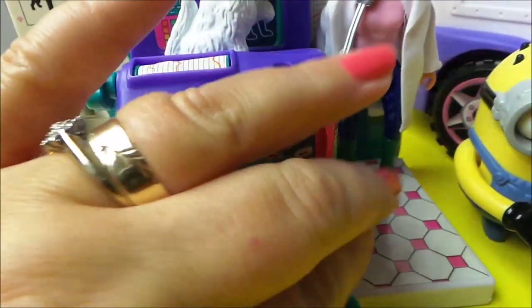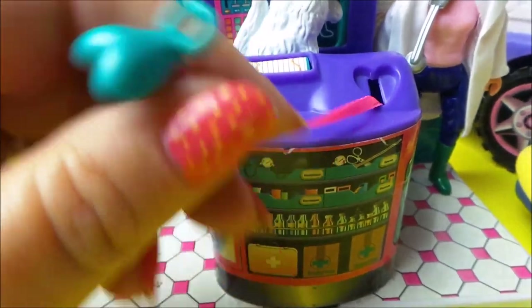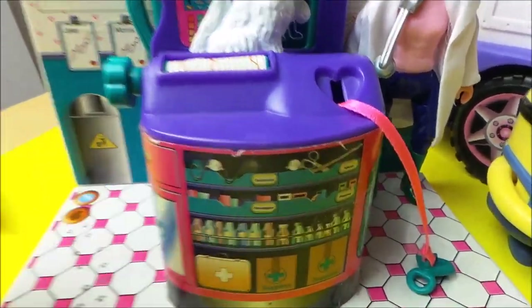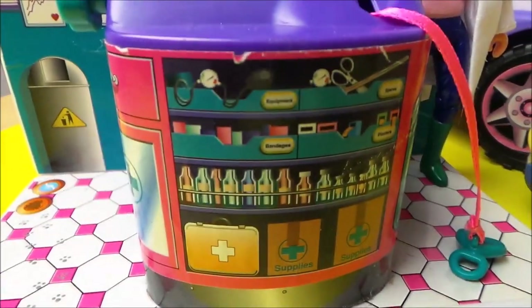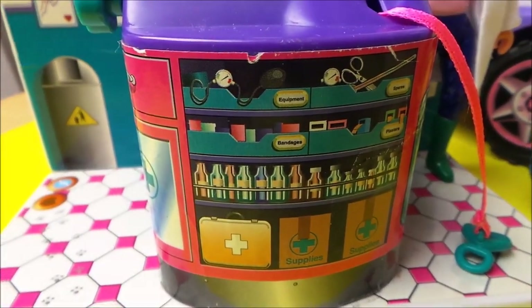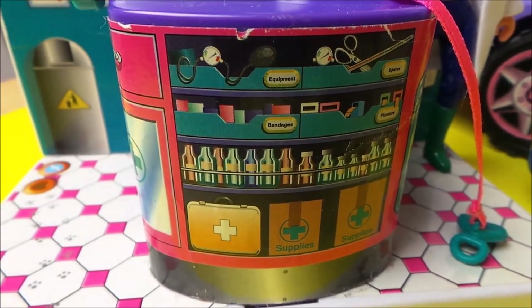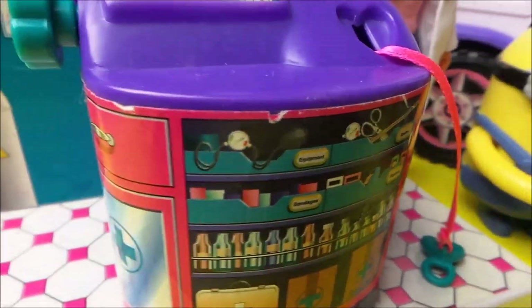You can also check the hearts with this particular device here, and we've got more bottles of medicine on the side. There's a stethoscope, plasters, supplies, and even medical scissors.